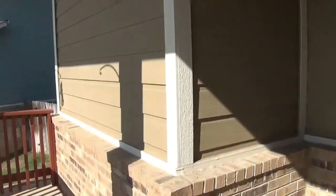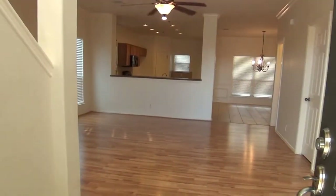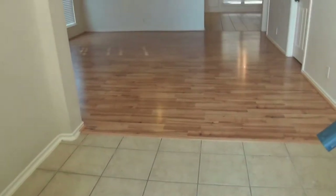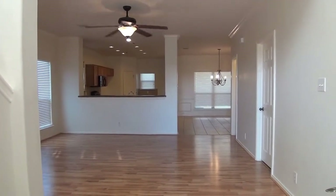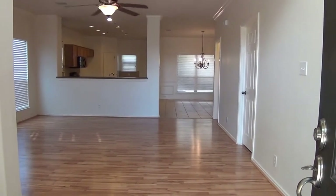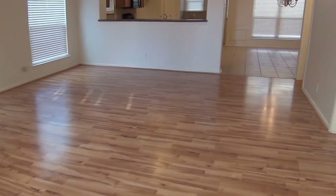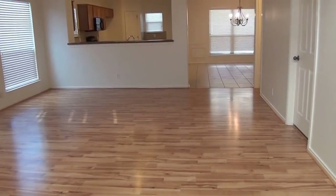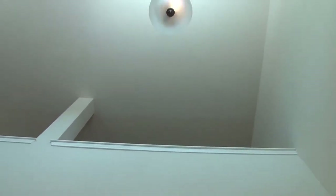At the top of the stairs we have a porch area. Straight ahead we have the kitchen and eating area. Around the corner we're going to have the master bedroom. To the right we have access to the utility room and the garage, and then the second door further down is the half bath. Right in the front we've got nice tile entry and beautiful laminate floors in the living room. This is a large living room, about 17 feet by 18 feet, with tall ceilings that go all the way up to the second floor.